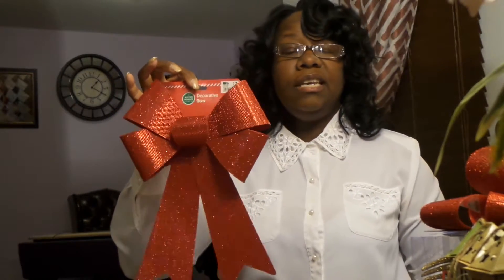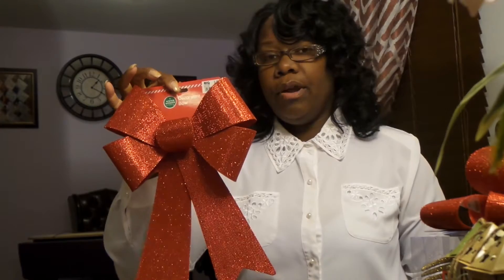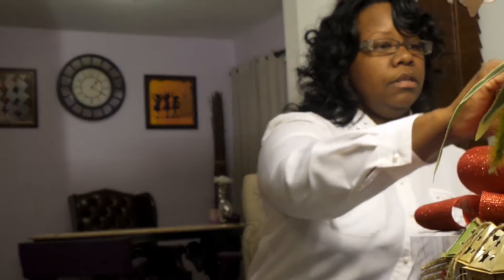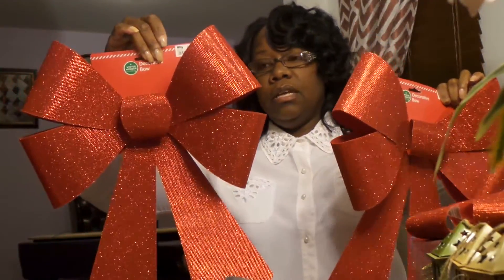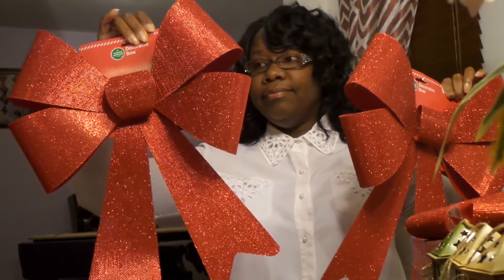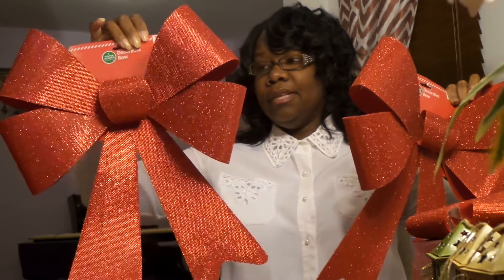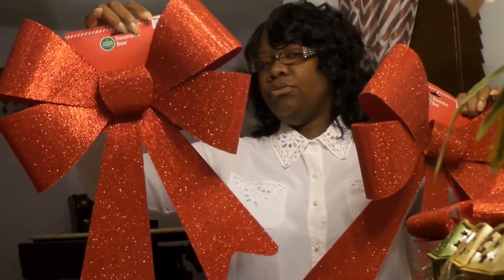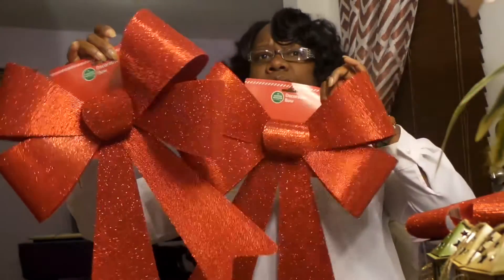I also got two of these red bows. I like to decorate my mailbox — I'll put one on each side when the seasons hit. It could be Easter, Valentine's Day, whatever the season is, I put something on there. For Christmas next year, I'll have ribbons on there. I also picked up two large bows. I don't know what I'm going to do with them yet, but they were five dollars regular price and I got them for two fifty. I got two of those.